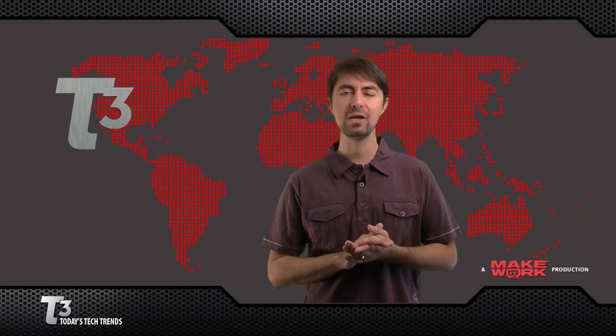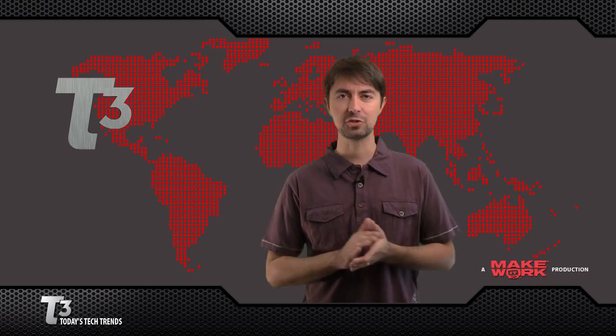Thanks for tuning in for T3. For tech trends and more, visit MakeItWork.com. I'm Jeremy Anticcone, and that's what's trending.